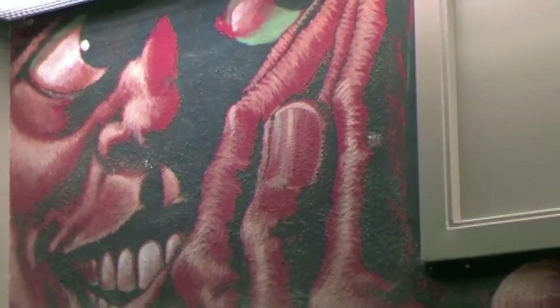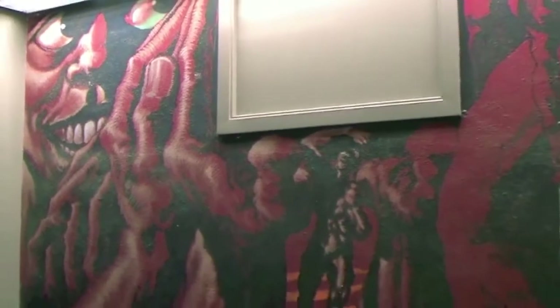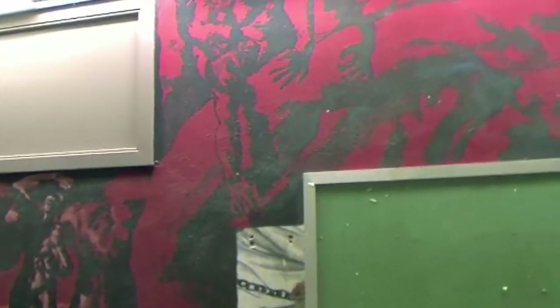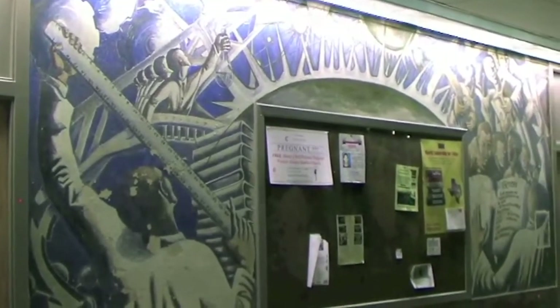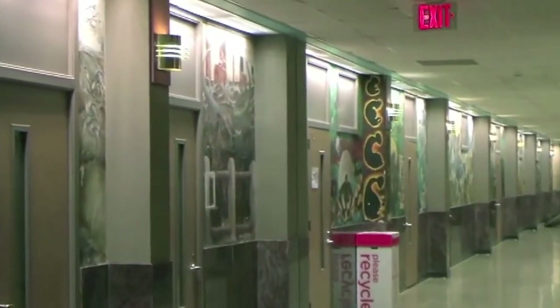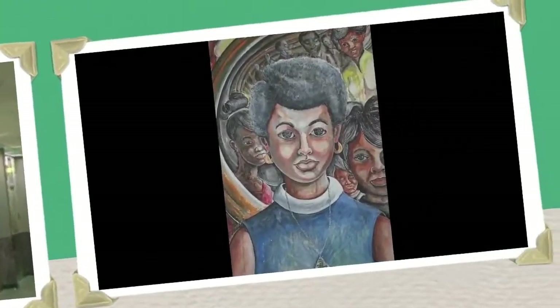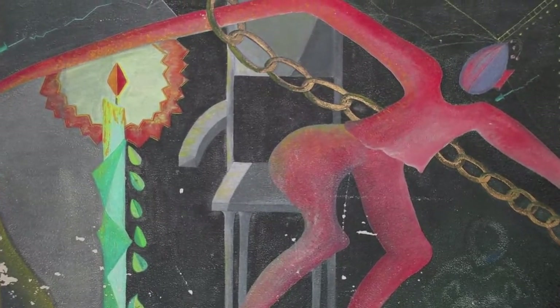One thing that happened that demonstrated to me their willingness and commitment to the murals was, at the beginning of our conversation, to come to TSU and do the assessment. The facilities department was in charge of the murals, which is always a bad idea. But it only took one day to have the university turn over the murals to the university museum so that they could be properly catalogued and taken care of. Usually something bureaucratic like that takes quite a while, and it happened almost overnight.